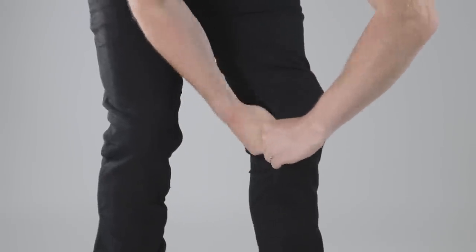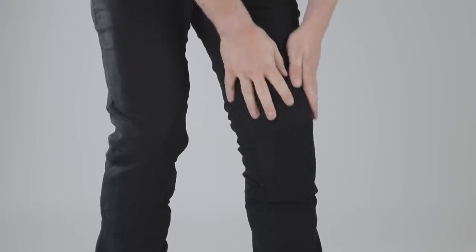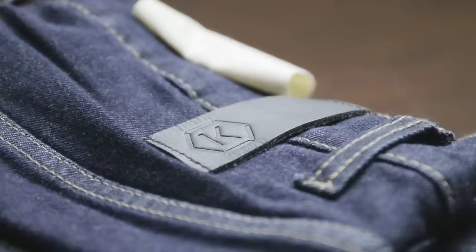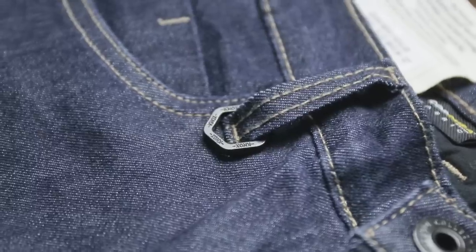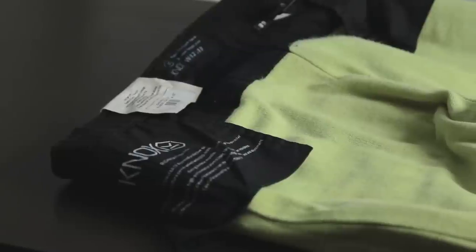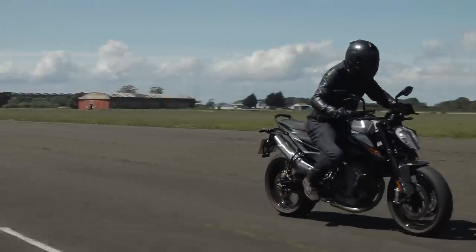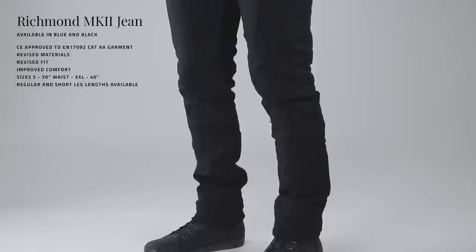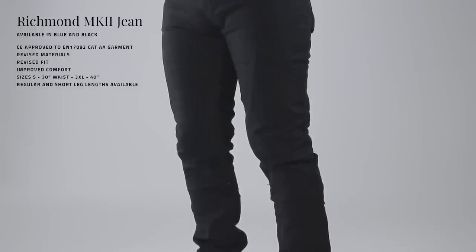The best way to insert the knee armour is to make sure the knee pocket is flat inside and then insert the top of the protector first. Hip protectors are located in pockets on the inside of the waist. Other features include Knox-branded details, YKK zips, and four deep pockets. The jeans are machine washable — see the content label for details. Available in blue and black, with a standard 33-inch leg or a 30-inch short leg, in sizes from small (30-inch waist) up to 3XL (40-inch waist).